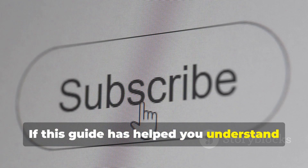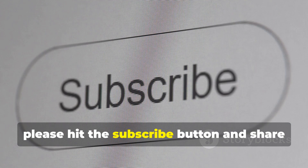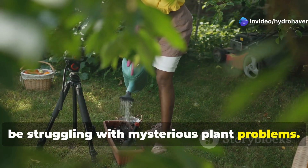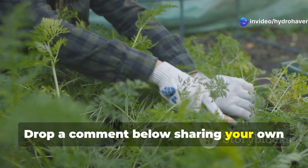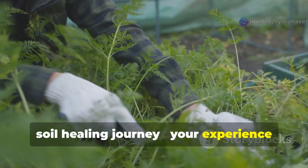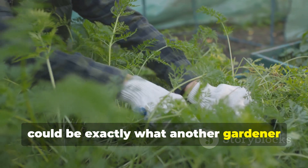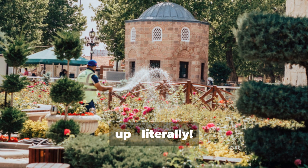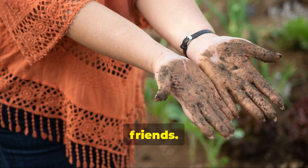If this guide has helped you understand your soil better, please hit the subscribe button and share this video with other gardeners who might be struggling with mysterious plant problems. Drop a comment below sharing your own soil healing journey — your experience could be exactly what another gardener needs to hear. Until next time, this is HydroHaven, helping you build gardens from the ground up — literally. Keep those hands dirty, friends!